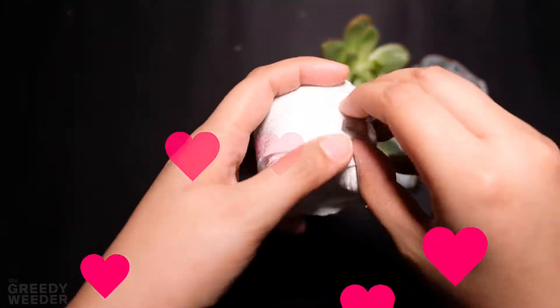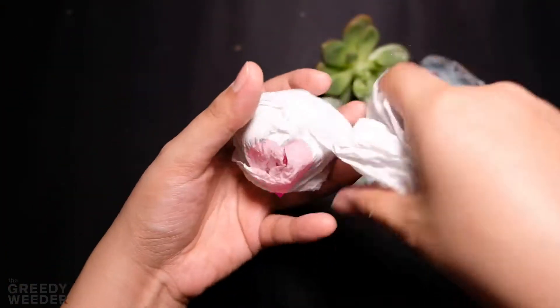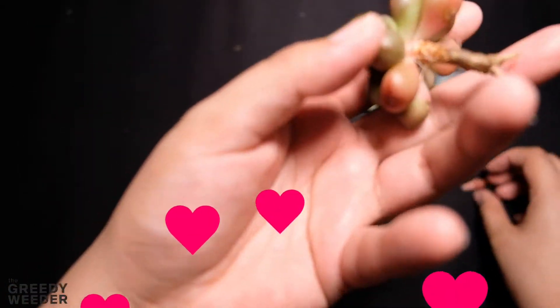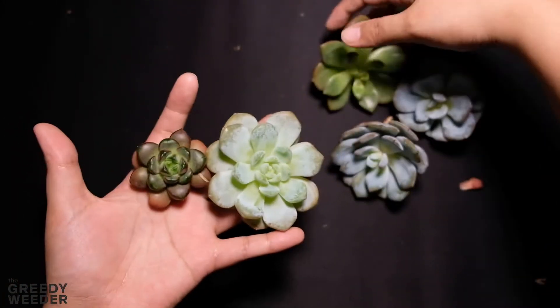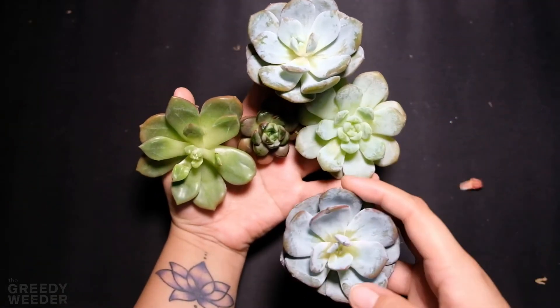Thank you for watching my vlog today. If you like my video, please don't forget to like and subscribe to my YouTube channel. If you want quick tips, short tips, or want to see my plant sale, please don't forget to like and follow my Facebook or Instagram page — it's TheGreedyWeeder. Thank you so much and I'll see you again on my next video!